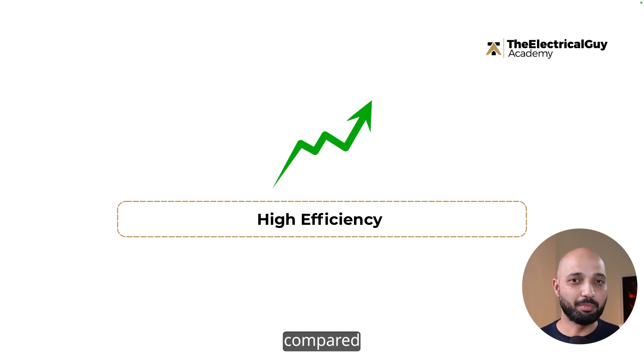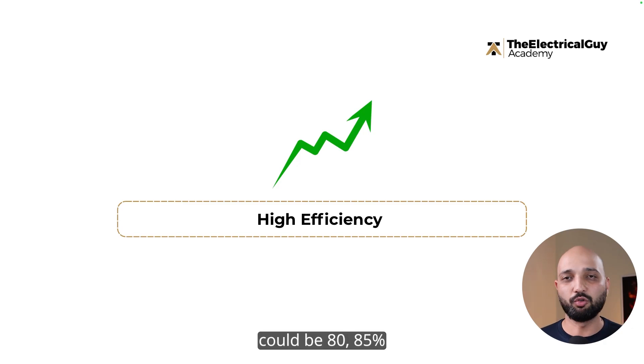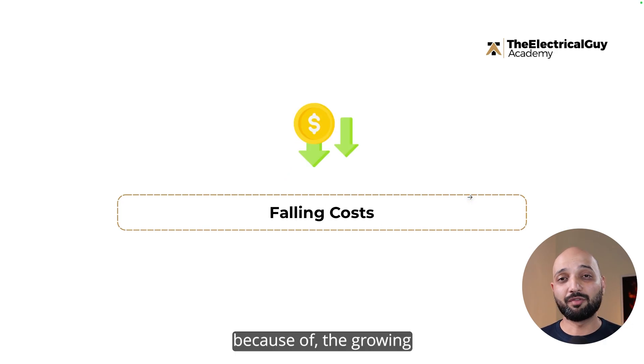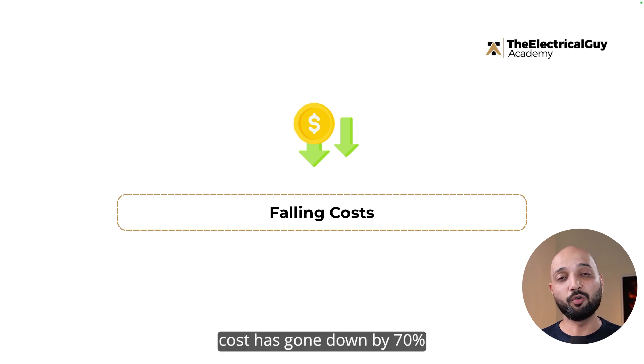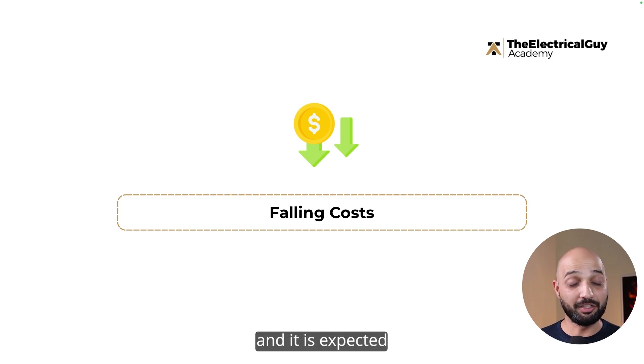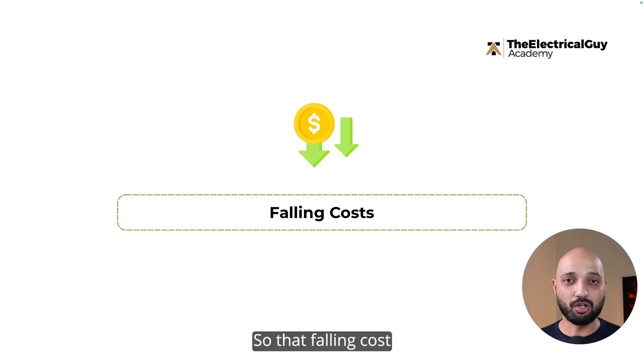Battery storage also has higher efficiency compared to other technologies, though it depends on the battery chemistry used. Lithium-ion efficiency can be 80 to 85%, while lead acid is lower. Additionally, due to the growing electric vehicle market, battery costs are falling. Lithium-ion costs have reportedly gone down by 70% in the last 10 years and are expected to fall further as production increases, adding to the benefits of battery storage.